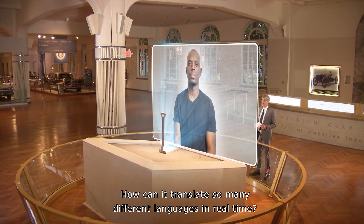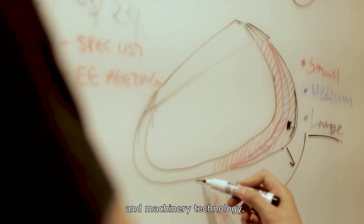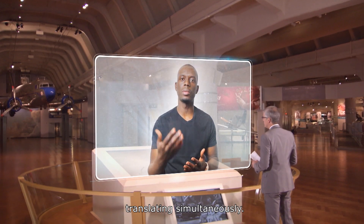How can it translate so many different languages in real time? We use text-to-speech technology and machine learning technology. The system needs to recognize a word or a sentence, then it starts translating simultaneously.